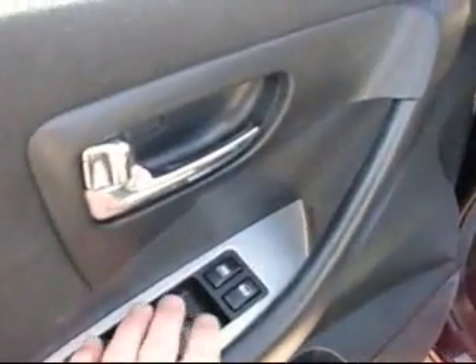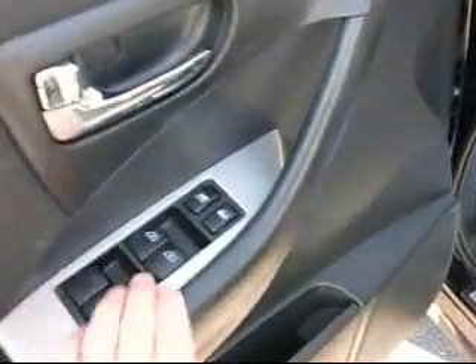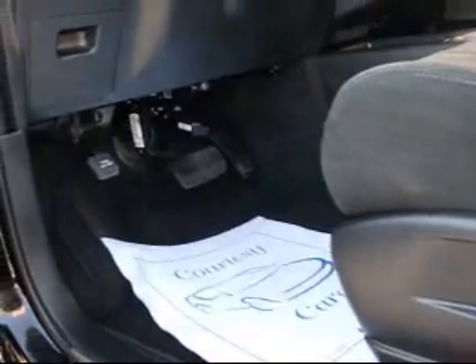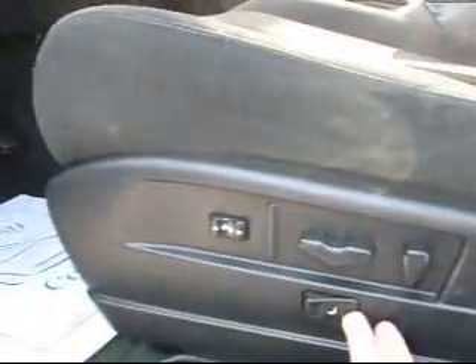Of course we have power windows — one touch down, one touch up for the front two. Power door locks. This has a full power seat you can adjust. You can also adjust the foot pedals — you can see the foot pedals moving up and down. Got lumbar support here as well.